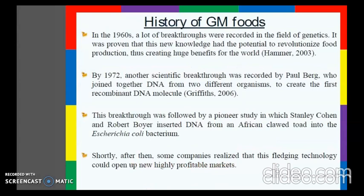Let's check the history of GM foods. In the 1960s, it was proven that this knowledge had the potential to revolutionize food production, thus creating huge benefits for the world.